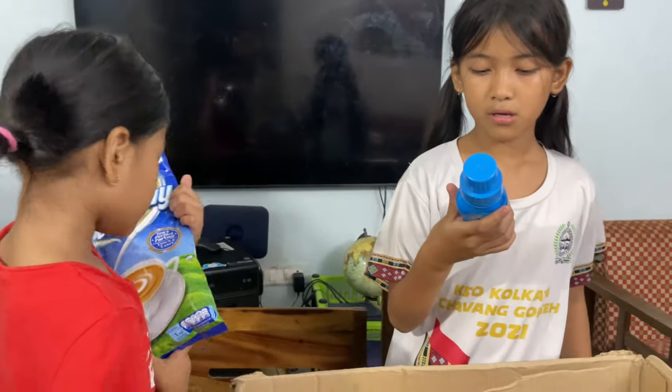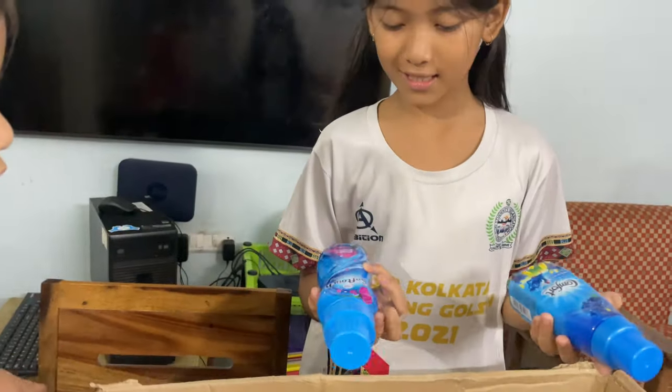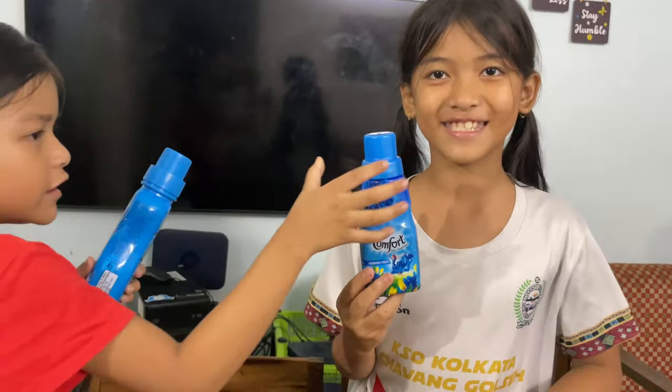Next we have Soft Touch — Comfort? No, this is Comfort. This is Soft. Comfort — yeah, they're different. I thought it's the same.